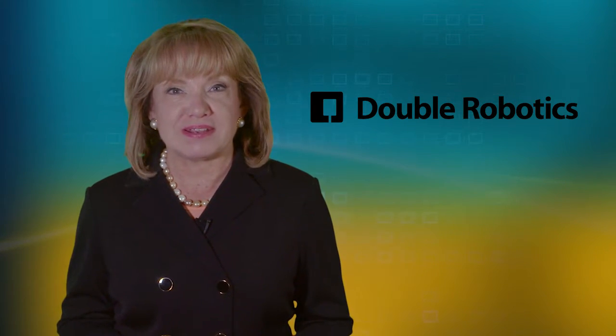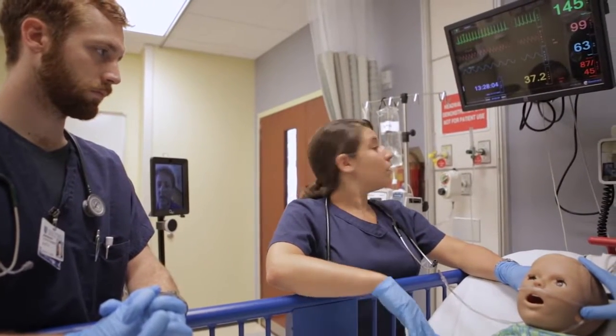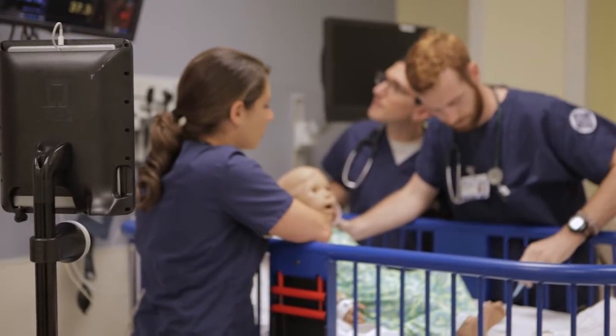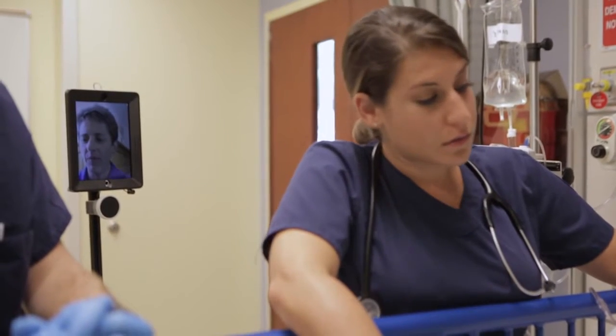Manufactured by California-based Double Robotics, these amazing digital devices pave the way for students in Duke's fully online master of science and nursing program to work remotely with students in the university's campus-based accelerated bachelor of science and nursing program.